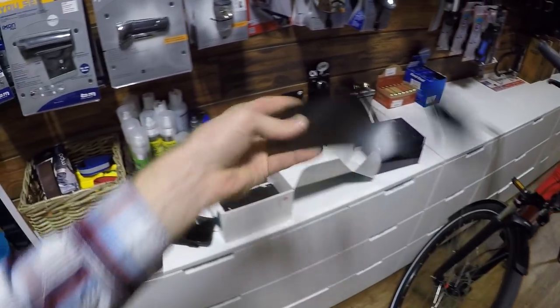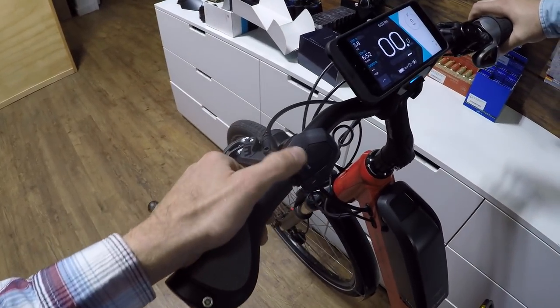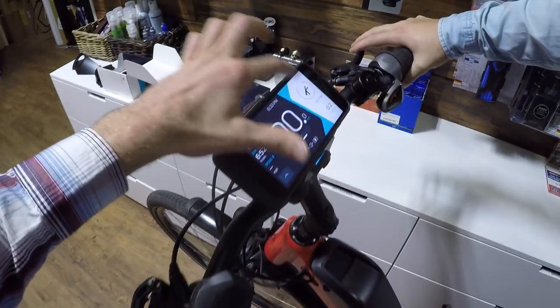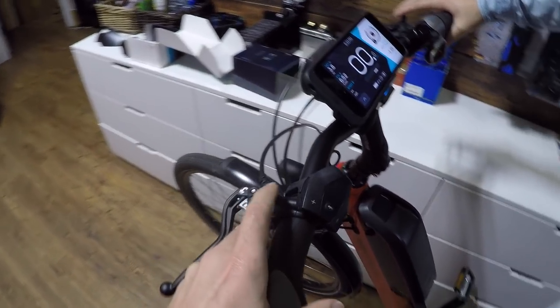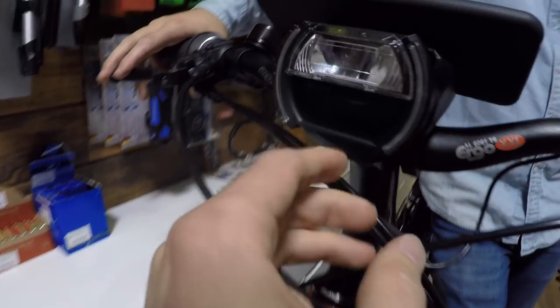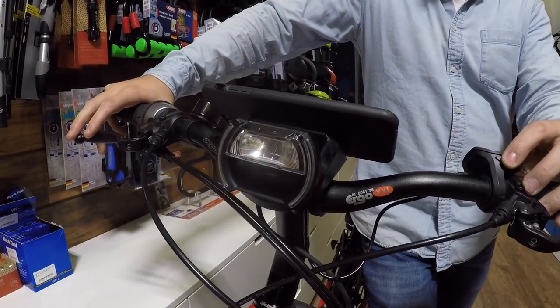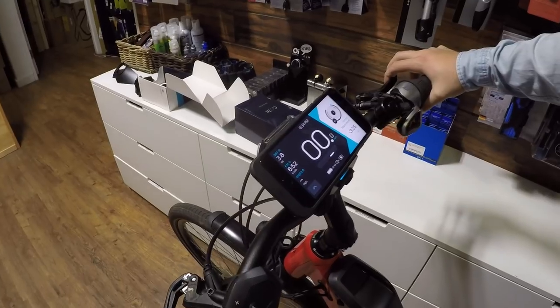I love that you can navigate the Kobi interface using the button pad, but it's also touchscreen. The button pad is safer while riding since you don't have to take your hands off. All Kobi systems — even the base model — have an integrated horn. [Horn sounds] Like a friendly little chime.